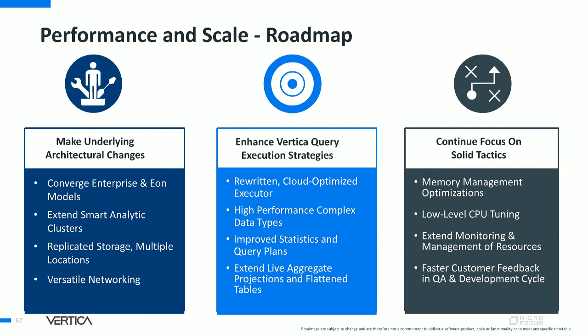To deliver on our mission to help customers get value from structured data with high performance at scale and in diverse deployment environments, we have a sound architectural roadmap using the best execution strategies and solid tactics. On the architectural front, we're converging Eon and Enterprise and extending smart analytic clusters. In query processing, we're redesigning the execution engine for the cloud. There's a lot more: new native support for complex data types, improvements to the query optimizer and statistics, extensions to live aggregate projections and flattened tables, and we continue to stay on top of details from low-level CPU and memory tooling to monitoring management.